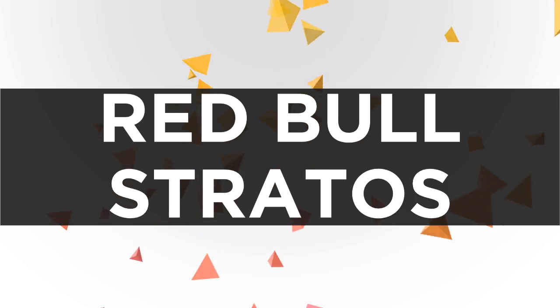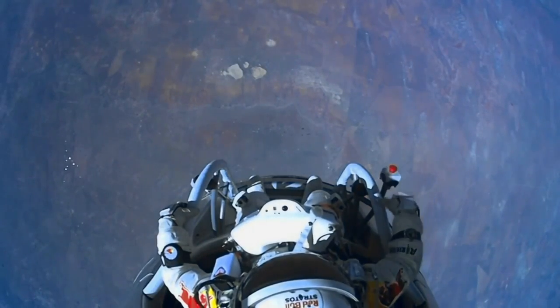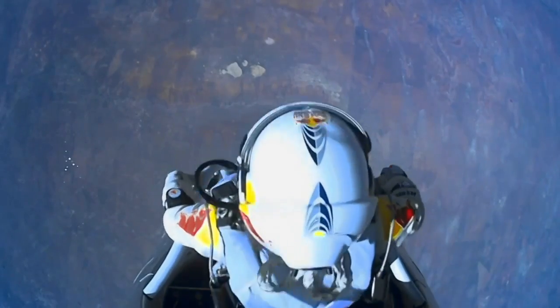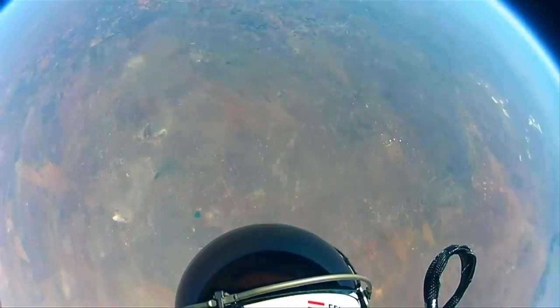Now this is one of the biggest stories of the year: the Red Bull Stratos. Over 8 million people were watching this live on YouTube as it happened. Felix, the man who jumped, broke the speed of sound and reached a speed of 834.4 miles per hour. It's a really amazing show of tech and what you can do these days if you just put your mind to it.